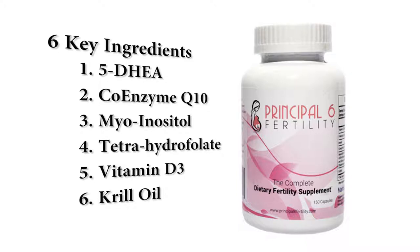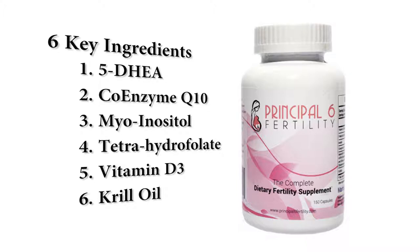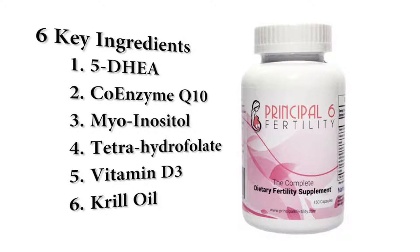For 20 years, Lone Star Park at Grand Prairie has been providing exciting horse races and fun-filled events that appeal to race fans and families alike, and this season will be no different.